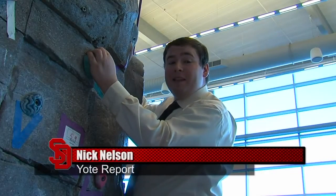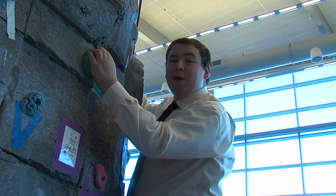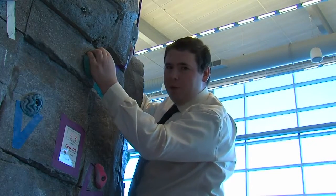USD's rock wall is the biggest in the state, beating SDSU's by three feet. Now the USD Wellness Center is thinking of new ways to get people on the wall.